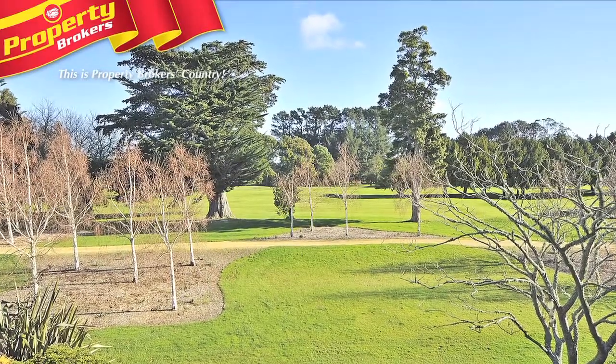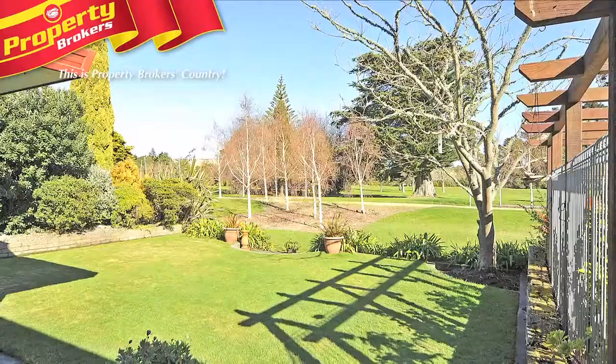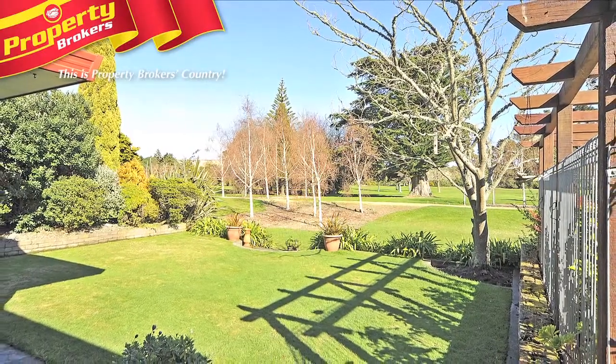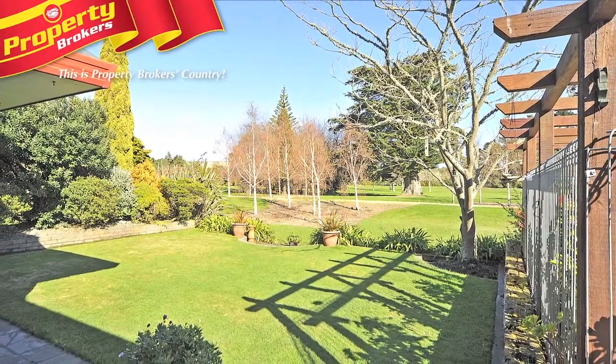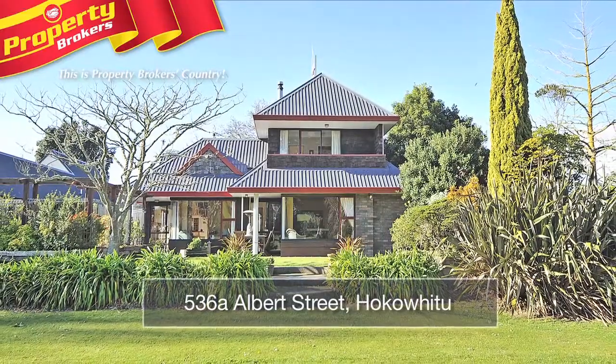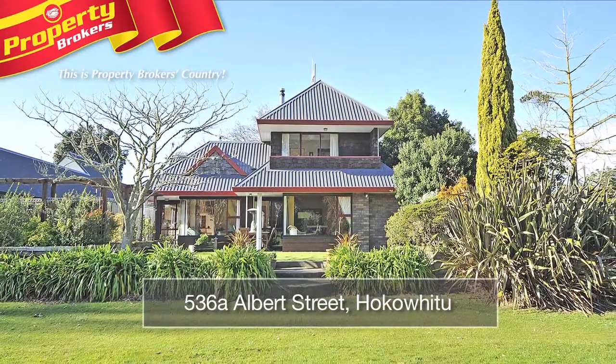On the edge of the golf course, how important is location to you? Location was very important for this homeowner. They wanted a quiet Hokowhitu location, privacy, and they didn't want to feel hemmed in by other properties. And that is exactly what they got, with the added bonus of having magnificent views over the Manawatu Golf Course.